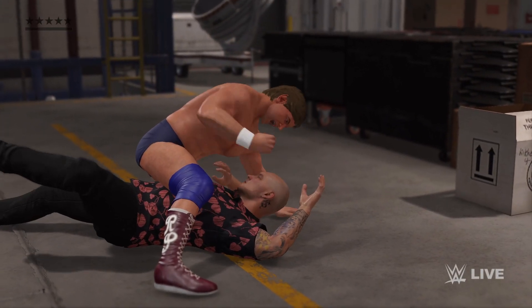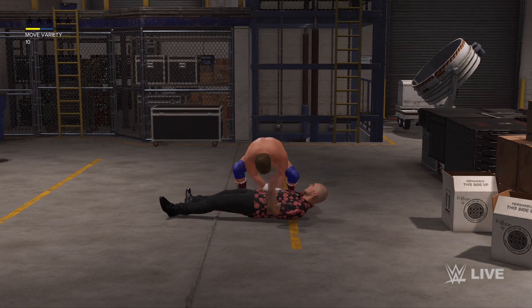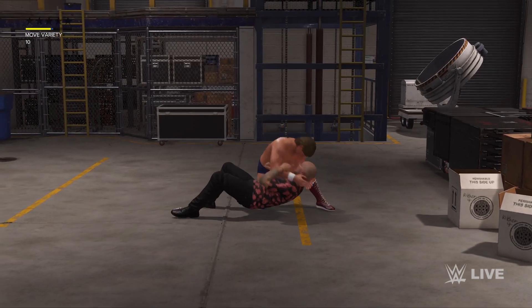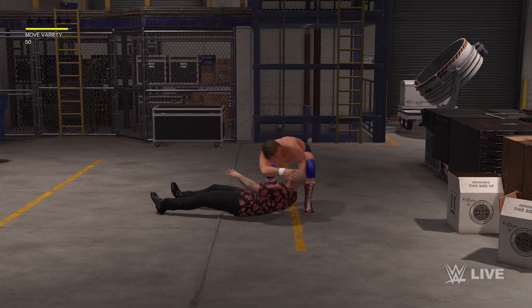Situation backstage, and it looks like now we have a brawl on our hands. Oh man, my goodness. What a smash. That is just insulting.